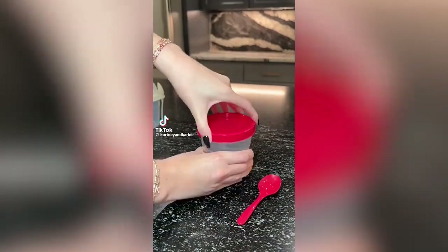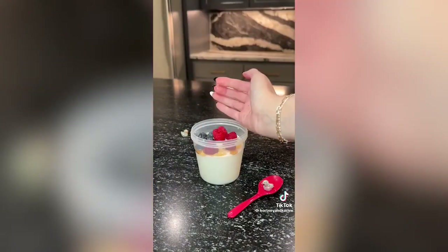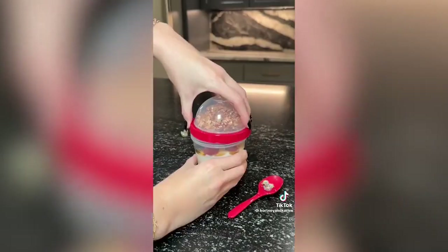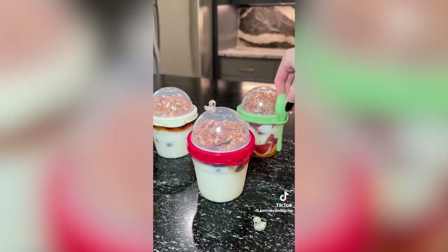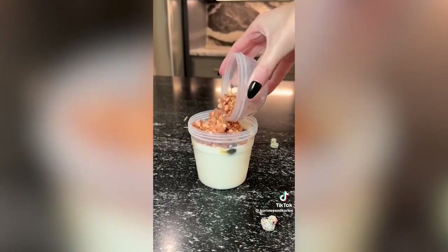Kitchen gadget you need: if you like prepping your meals then you need these yogurt and oatmeal storage containers. They come in a set of four and also have spoons. These are perfect to make ahead for the week and carry with you on the go. I love that they have a container on top so you can add your favorite granola.